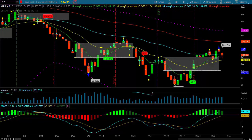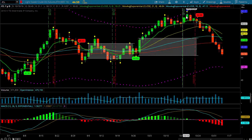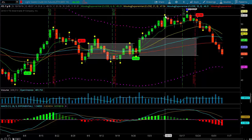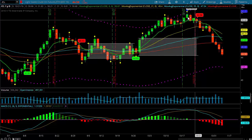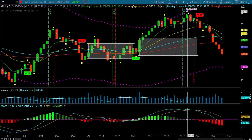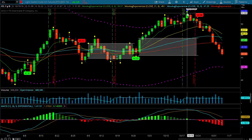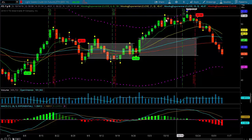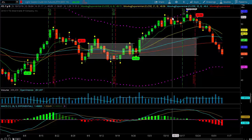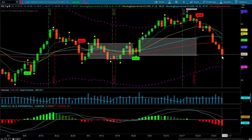Last was the crude oil contract. Back in early October I mentioned that there was pretty good topping action and that somewhere a little above 50 to 52, we would be hitting up in the upper realm of my channel. What happened? We've seen a pretty decent sell-off and we're at the 44.50 level.